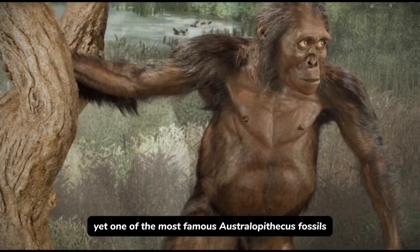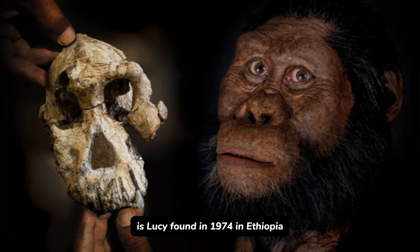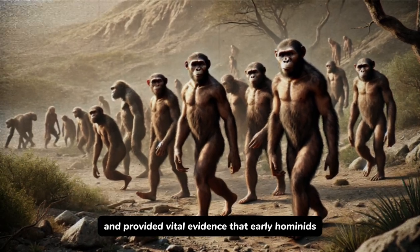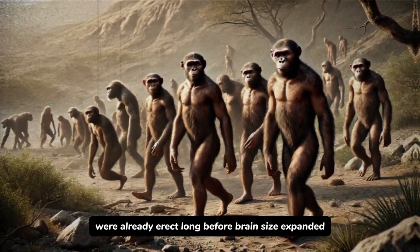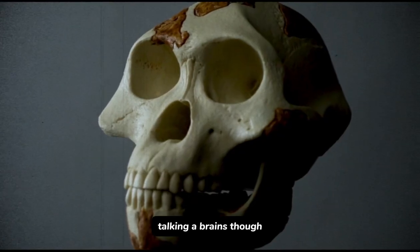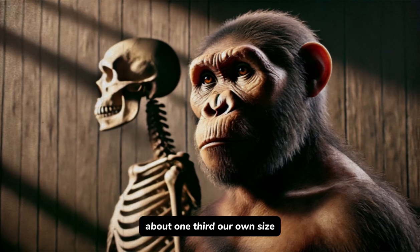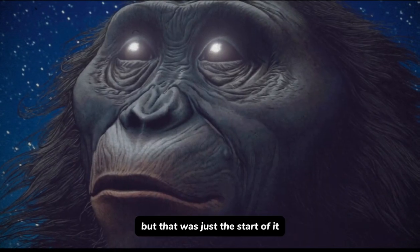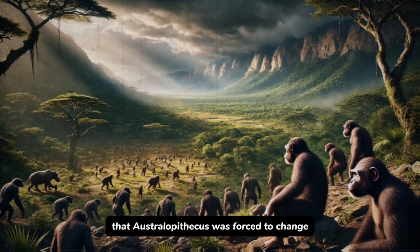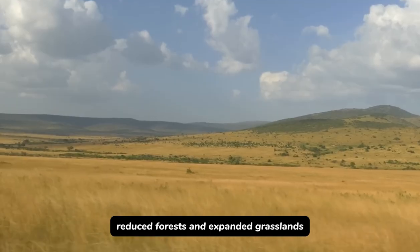One of the most famous Australopithecus fossils is Lucy, found in 1974 in Ethiopia. Lucy is more than 3 million years old and provided vital evidence that early hominids were already erect long before brain size expanded. It's worth noting that Australopithecus had a much smaller brain — about one-third our own size — but that was just the start of it.